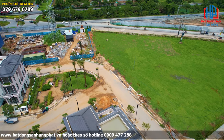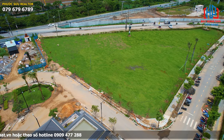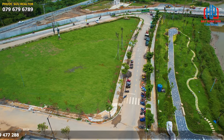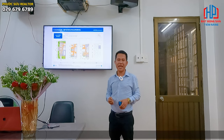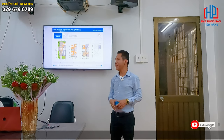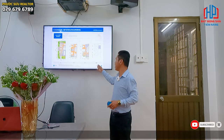Đây là sản phẩm cực kỳ hot tại khu đô thị ZS Nhà Bè mà quý khách hàng đã và đang lựa chọn. Dự kiến đầu năm 2023, quý khách hàng sẽ được nhận nhà và trở thành những cư dân đầu tiên tại dự án 350 hectare của ZS Nhà Bè.